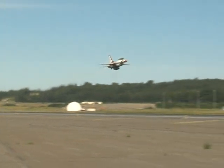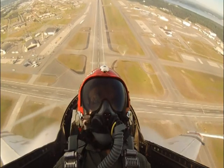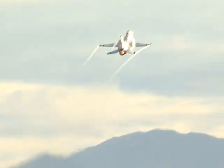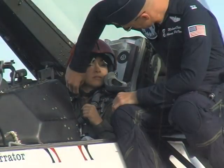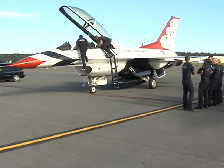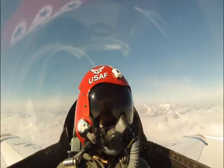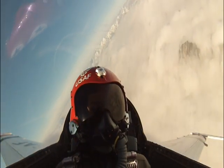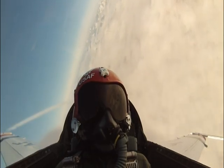And after takeoff, me and that G suit were best friends. My pilot, Captain Michael Fisher, also known as Draco, has logged more than 1,400 flight hours as an Air Force pilot, so I knew I was in good hands. High above the Denali range, we pulled 6.8 Gs and performed aerial maneuvers like barrel rolls, arrowhead loop and roll, and knife edge.